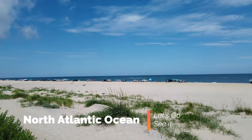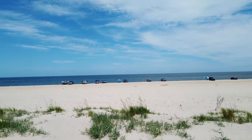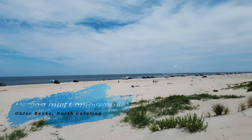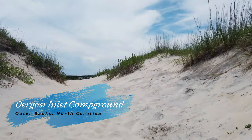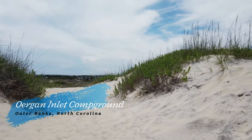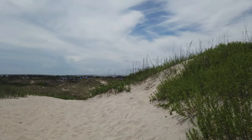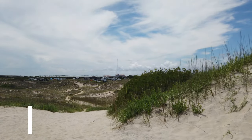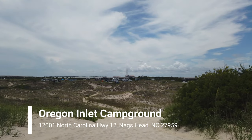Welcome back to my channel. This is the number one reason for staying at this campground — you're looking at the Atlantic Ocean, and it's not a drive away, it's a walk away, just steps away from the campground. This is the view you get, and you get direct access to the beach. We're gonna walk right up the sand dune and right over the hill you can see where the campground is. We are in the Outer Banks, North Carolina.